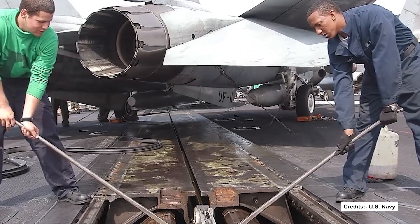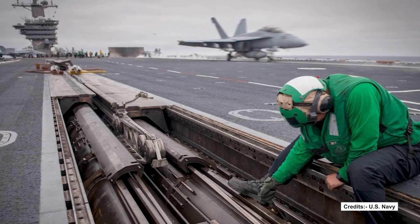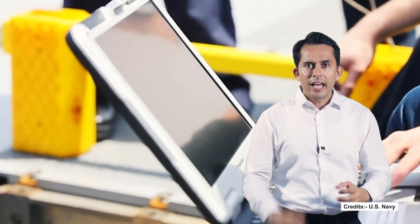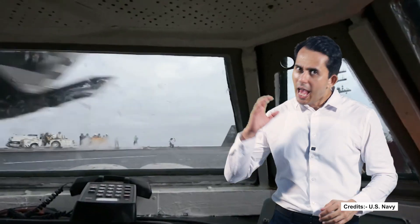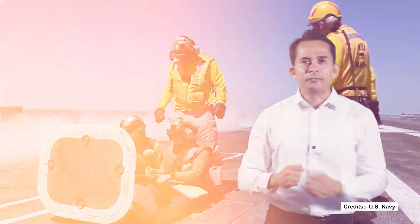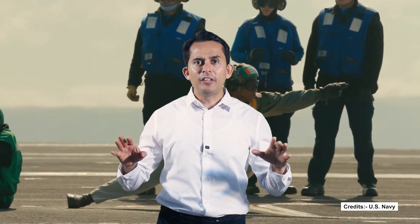Together they form the beating heart of naval aviation — the energy of skilled personnel and cutting-edge engineering launching and recovering aircraft with unwavering accuracy and power. Shooters may not fly the jets, but without them, no aircraft leaves the deck.